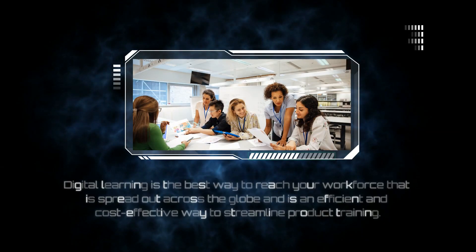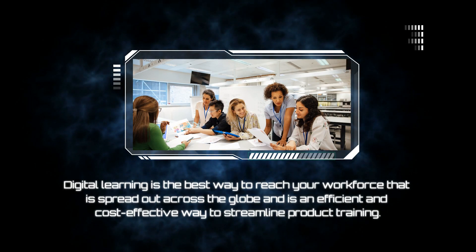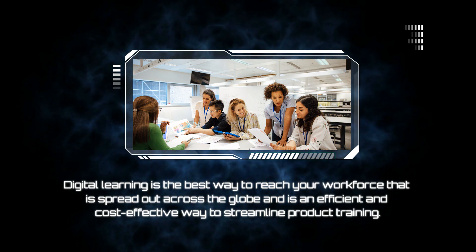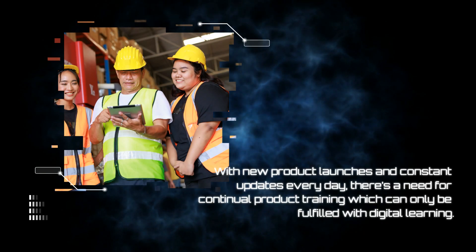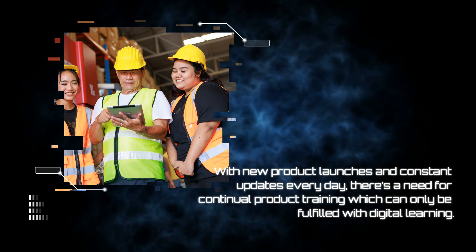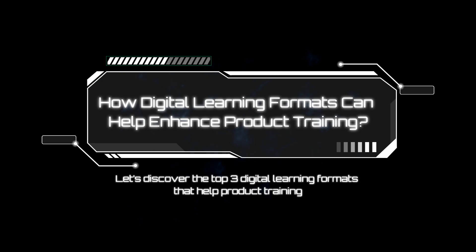Considering the global workforce, for most organizations it is difficult to train employees via conventional training methods, and this is where digital learning steps in. Technology and automation are growing in this fast-paced digital era, and their adoption in the field of product training is essential as well.